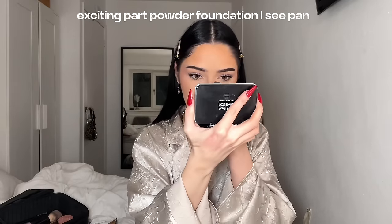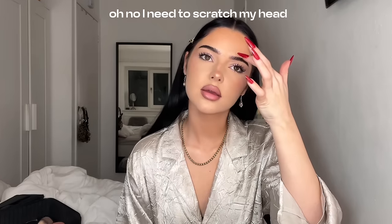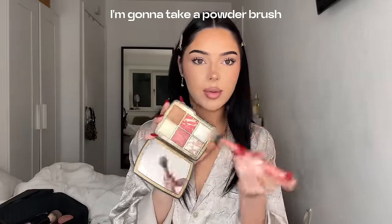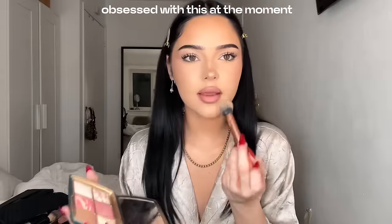Exciting part — powder foundation. I can see pan. I use that to clean up my contour. Set my face one more time. Now we just wait till we can curl our lashes and see if we need falsies. This is the moment of truth — are they dry? They are dry. And while that one is drying I'm going to take a powder brush for the last layer of powder — an ambient finishing powder. Obsessed with this at the moment.